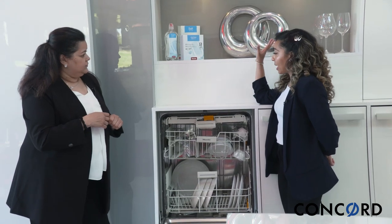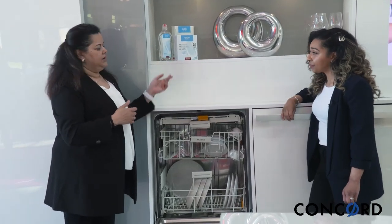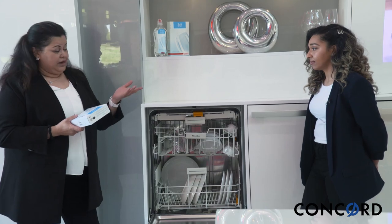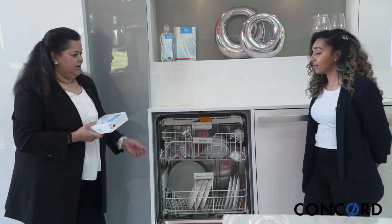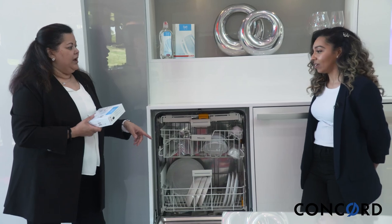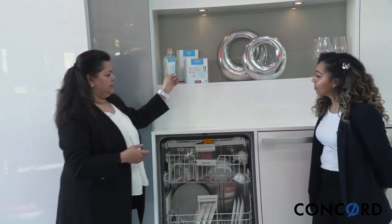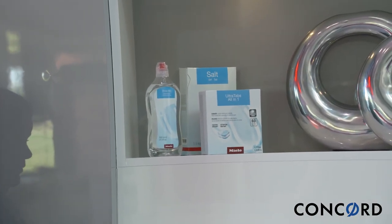Do we have to use Miele's particular tabs for this dishwasher? No, you can use any brand. The reason with Miele is that certain manufacturers design tabs specifically for our dishwasher. In a side-by-side test with another brand's tab versus ours, you would notice ours dissolves very fast — because we're using less water, when you open the dishwasher the tab is completely dissolved. Other brands sometimes leave residue because there's not enough water splashing through. We also make our own rinse-aid, and depending on your location you may need to use salt due to water hardness.